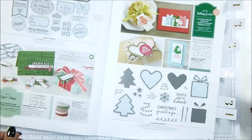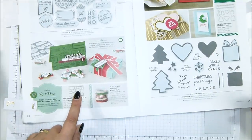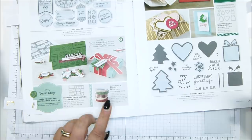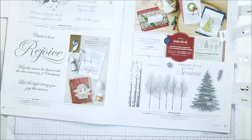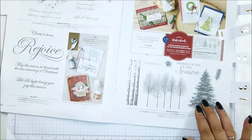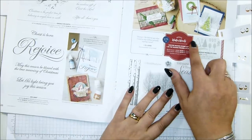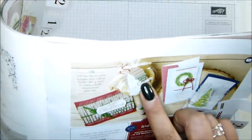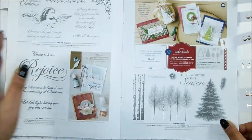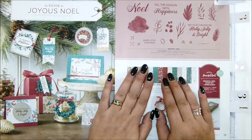Starting at the front of my catalogue: Santa's Workshop designer series paper is likely to go, the signposts are likely to go, the Santa's Workshop enamel shapes are likely to go, and the memories and more card pack is expected to go too. These Christmas tags — the ones where you die-cut all 16 tags in one go — are also going to go. The In the Woods framelits dies are expecting to go as well.